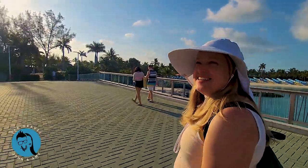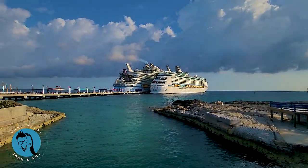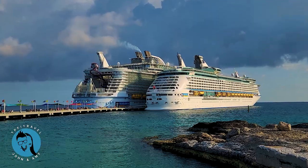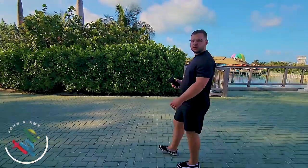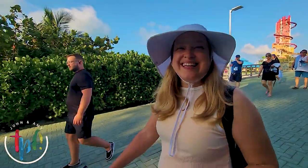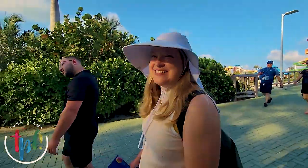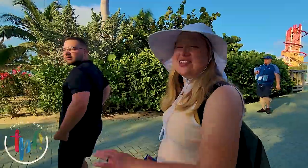Check out these ships — ours is tiny. The Harmony of the Seas dwarfs our little Explorer of the Seas. Get off the ship early so you can get your free lounge chair. We learned last time that some of these day beds and cabanas are all extra.